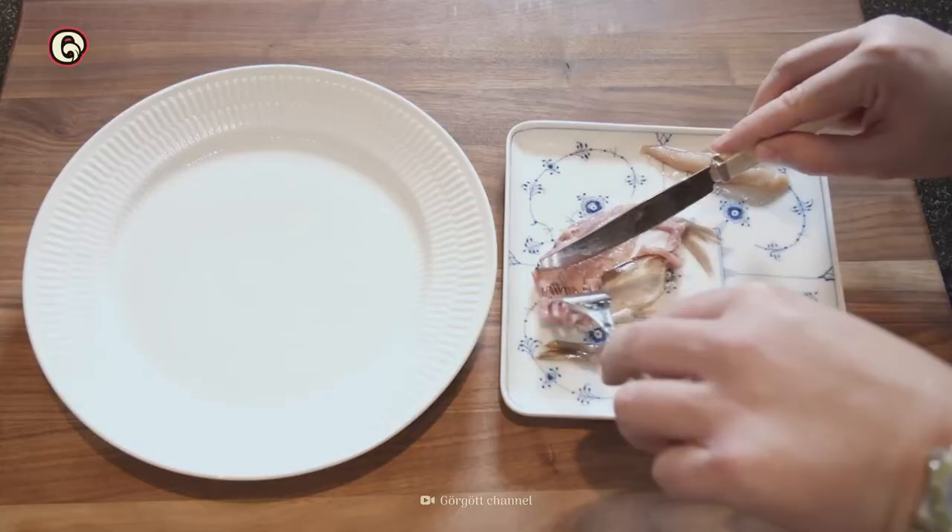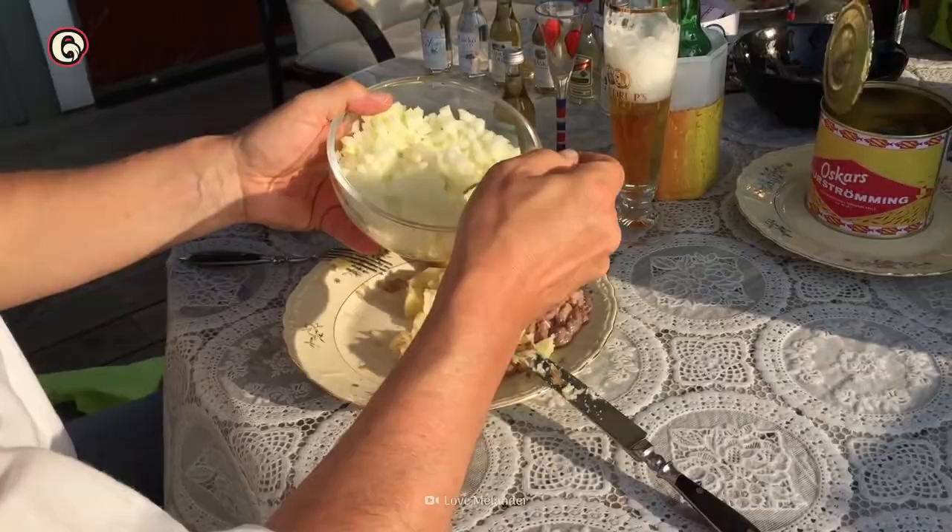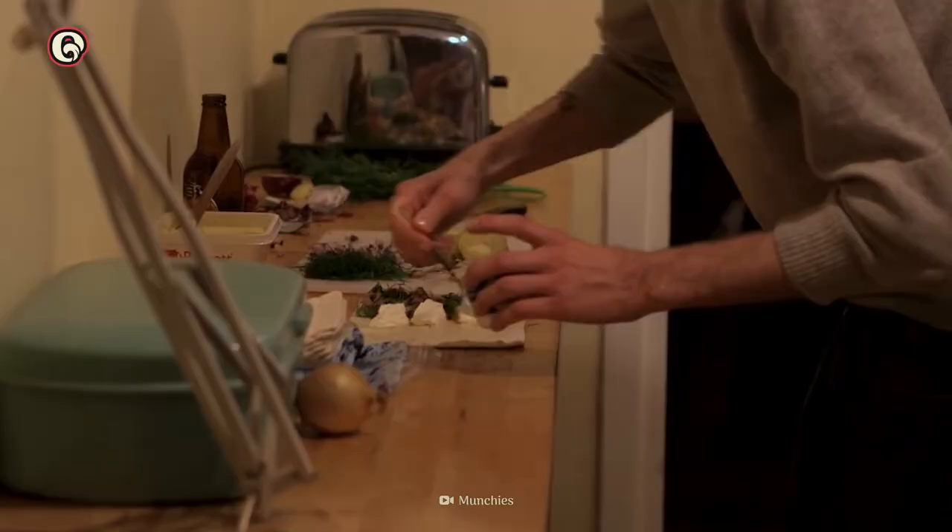After opening a can in water and ignoring the putrid smell, debone the fish and cut it into small slivers. Then spread them on a lightly buttered, thin, crispy bread called Tunnbröd. This can be topped with yellow onion, sliced boiled potatoes called Mandelpotatis, and Gräddfil, a fatty fermented milk similar to sour cream.